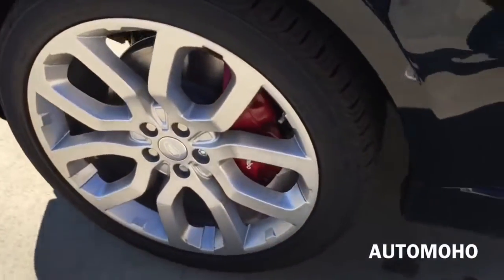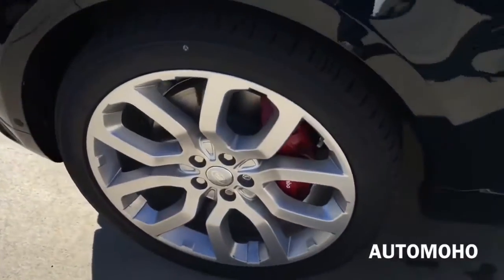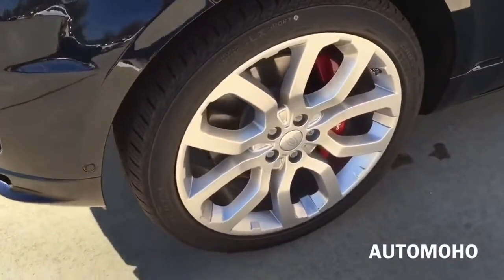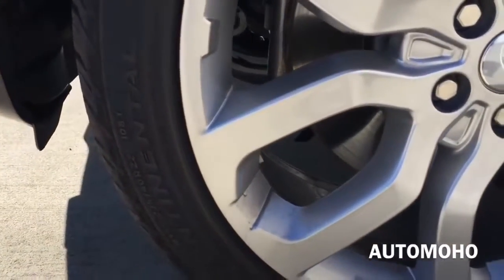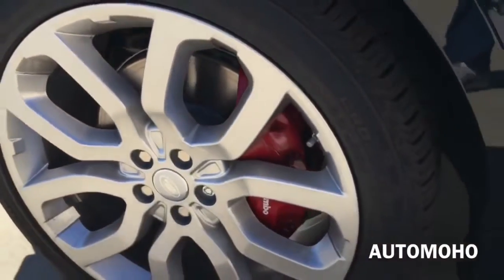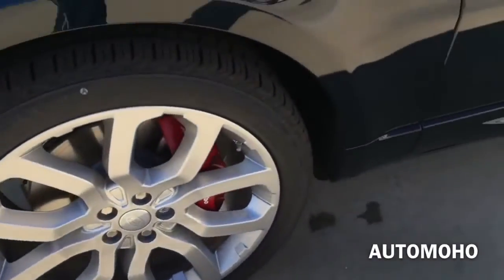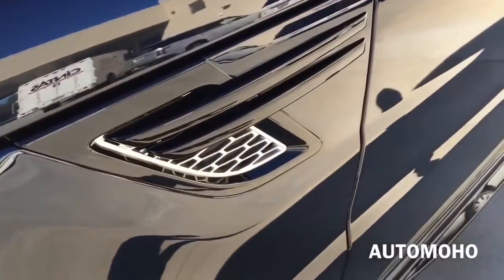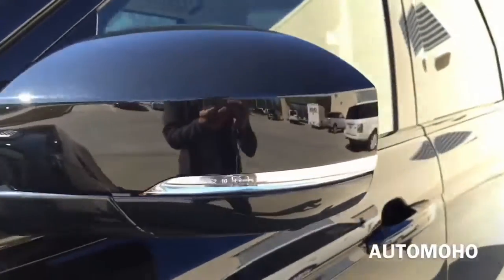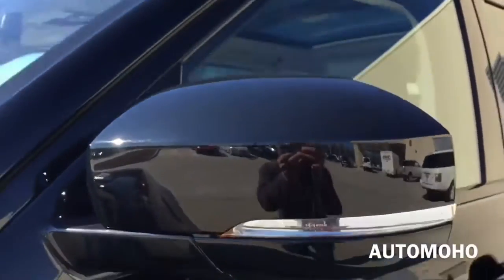This particular model comes upgraded with 22-inch aluminum alloy wheels with 275/40 Continental tires. Behind the wheel is the set of power-assisted four-wheel internally ventilated brakes, as well as the brake caliper painted in red with Range Rover lettering on it. Body color side view mirror with integrated LED turn signal indicator. Side cameras are also built into the side view mirror.